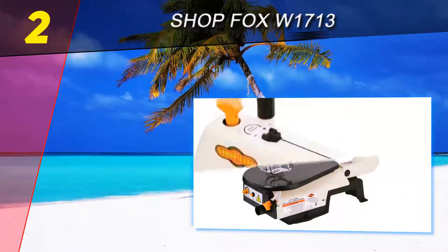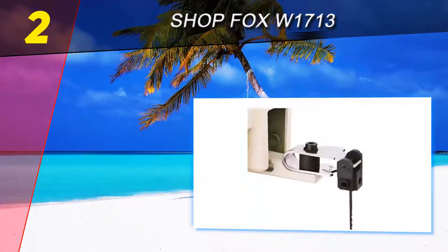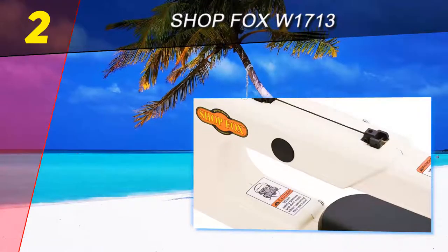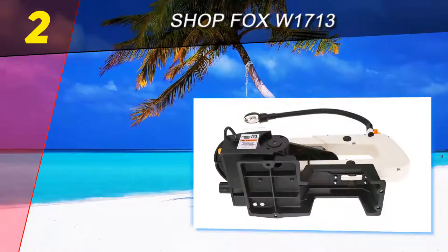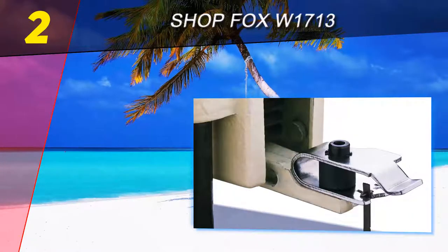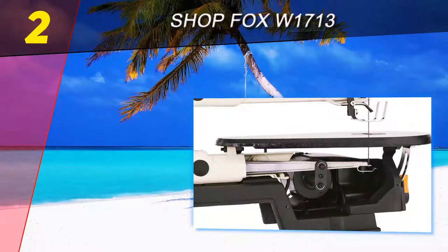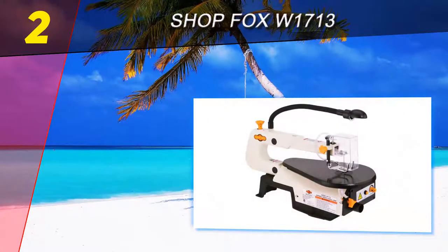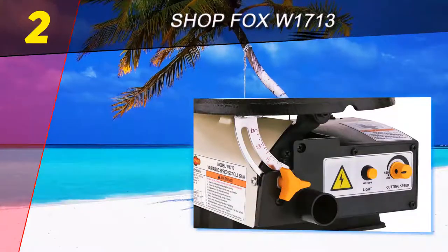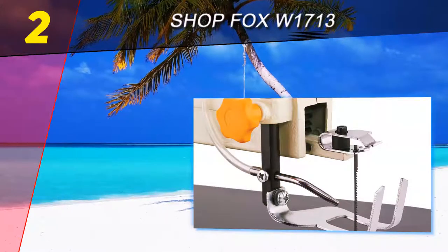Number two on this list is the Shop Fox W1713. While the Shop Fox is good, it doesn't match the performance and cutting abilities of the DeWalt DW788. It does not have the parallel arm link that reduces vibration, but it does have a number of other great features. The W1713 uses all major brands of plain or pin end saw blades, and removing the blades is easy with the tools that Shop Fox provides. It is also built from cast iron and, while durable, is light and compact enough to move around a workplace or job site with relative ease.